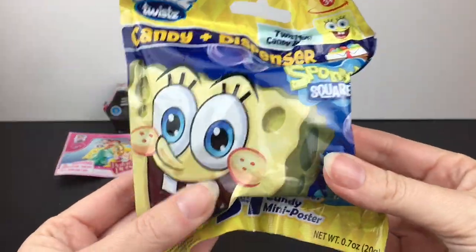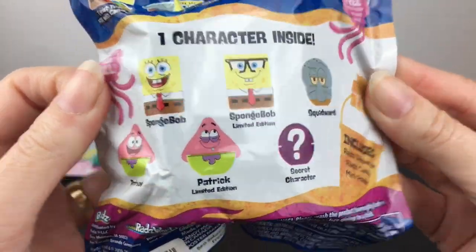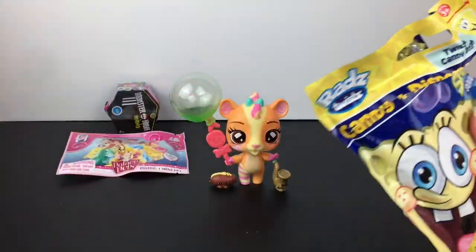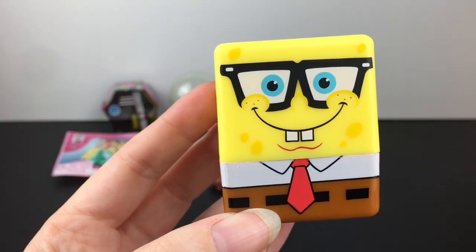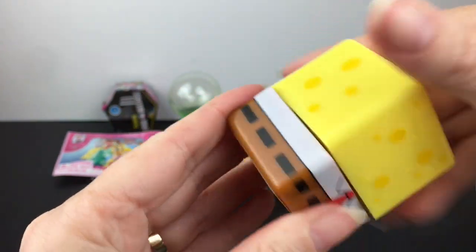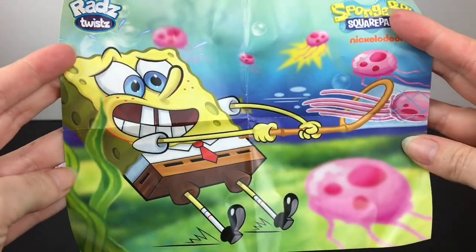Next up, we have a SpongeBob Rad's Twist candy dispenser. These are a lot of fun — I would love to get a Patrick. So you get a little mini poster, candy, and we have a SpongeBob. That's cute. He's like the limited edition SpongeBob.